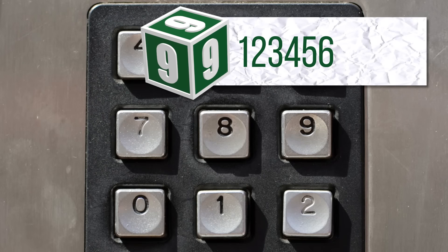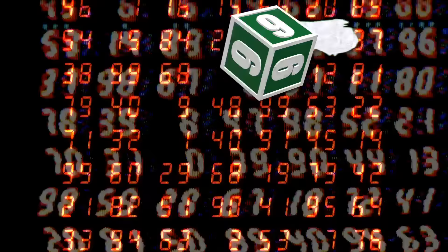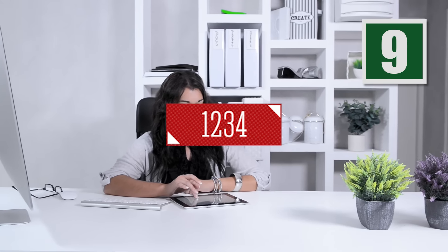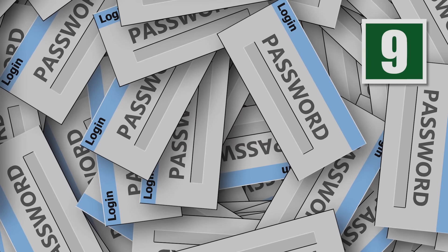PIN numbers for bank accounts and credit cards are usually numerical. If you have a four-digit PIN, there are 10,000 possible different combinations, but roughly 10% of all PIN-based accounts use the number 1234 as the PIN. A rule of thumb: if it's too easy to remember, it's too easy to guess.